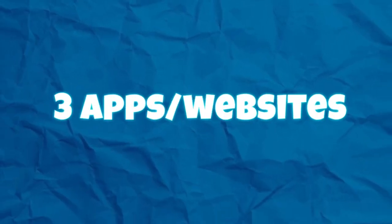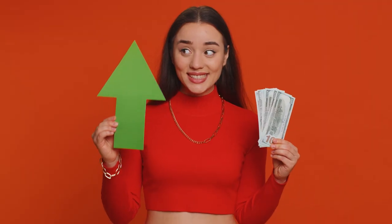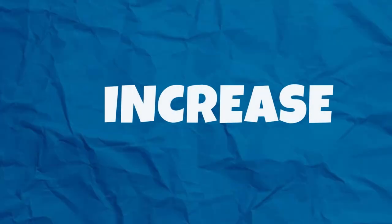In today's video, I'm going over three apps or websites that I researched and found that were specifically designed to rebuild or increase your credit score. And quite frankly, you guys, you're not going to believe what these apps offer.